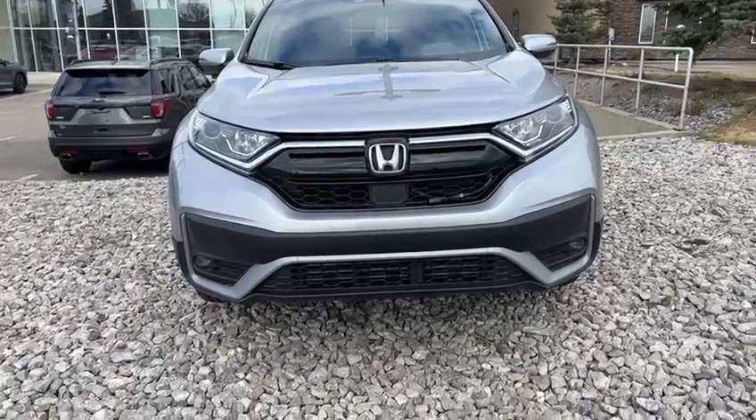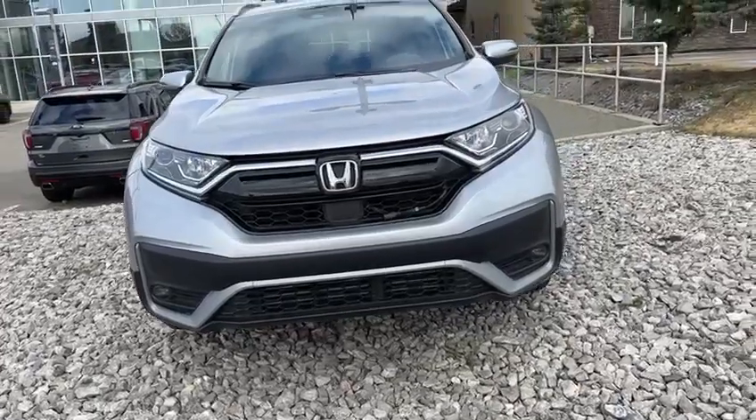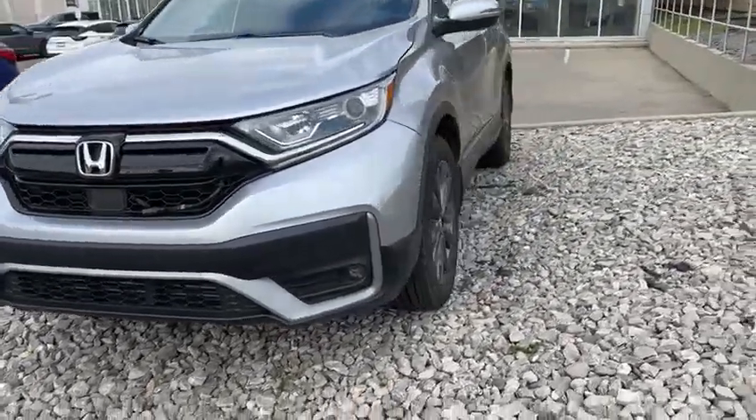Hello, this is Joseph here with Southview Acura. Here I have the 2020 Honda CR-V. Just got it in on trade. It's in pretty good condition.